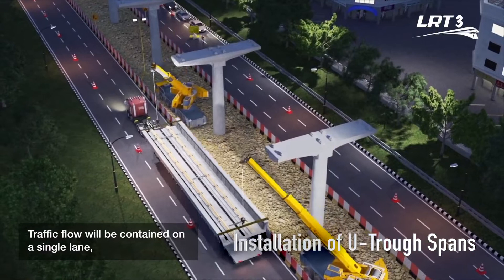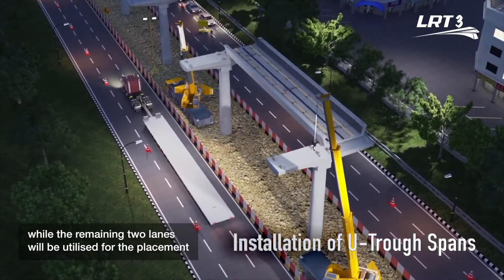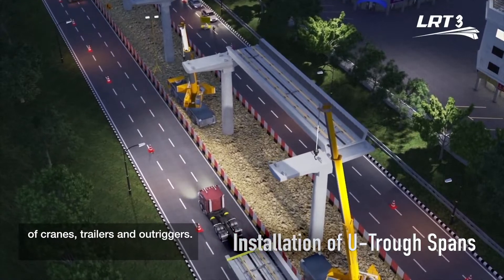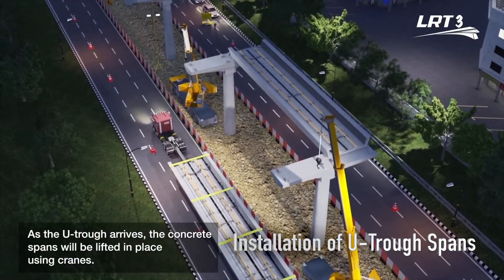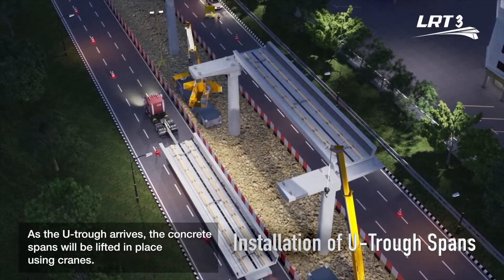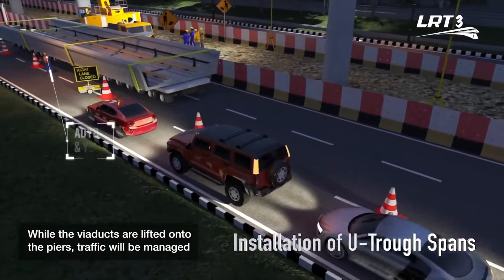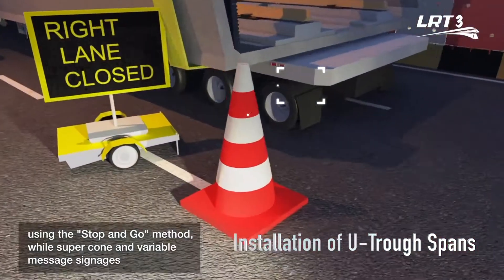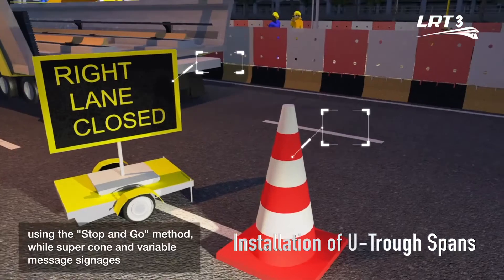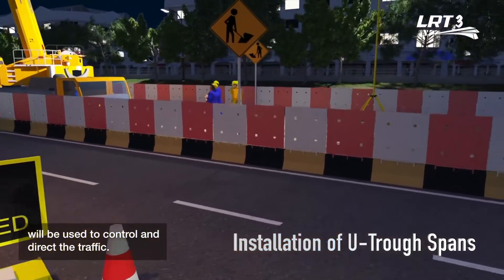Traffic flow will be contained on a single lane, while the remaining two lanes will be utilized for the placement of cranes, trailers and outriggers. As the UTROF arrives, the concrete spans will be lifted in place using cranes. While viaducts are lifted onto piers, traffic will be managed using the stop-and-go method, while super cones and variable message signages will be used to control and direct traffic.